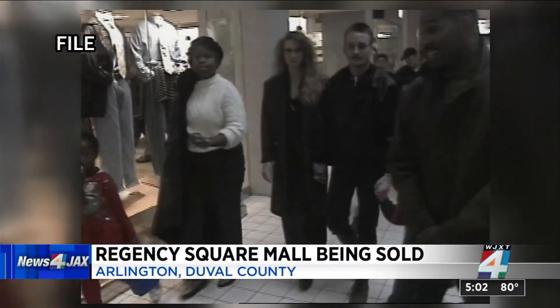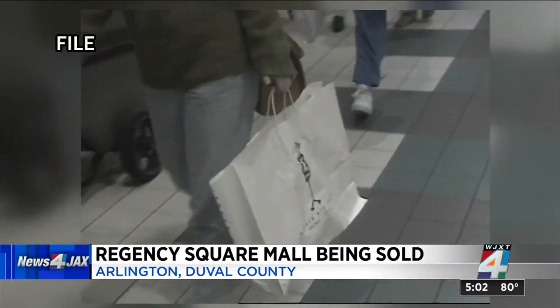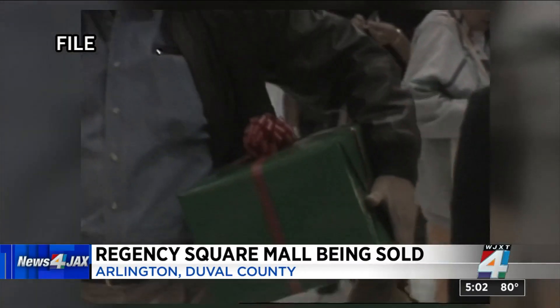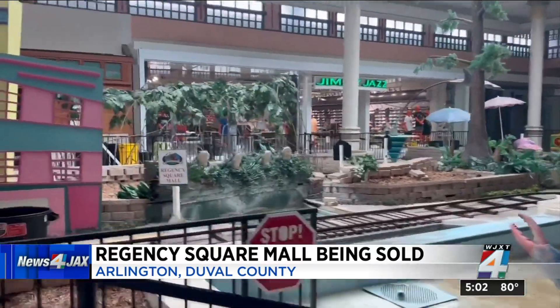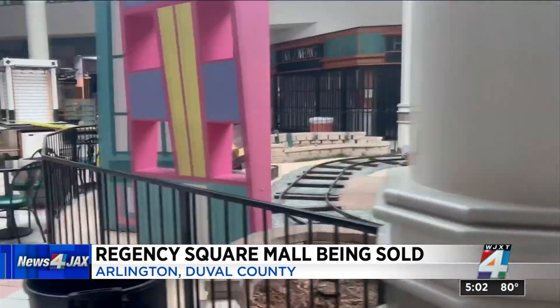Here's what it looks like inside right now — a far cry from the busy mall when it opened 56 years ago. This is file video of that time. Today, News4Jax reporter Jim Pickett shows us how the city will be stepping in to force repairs and what the owners are saying.